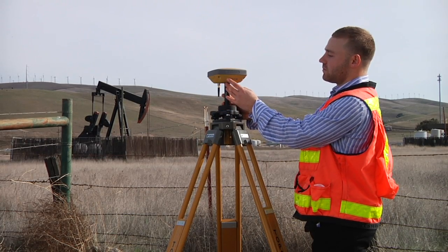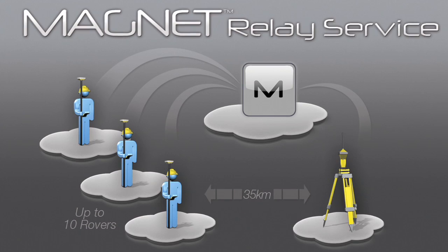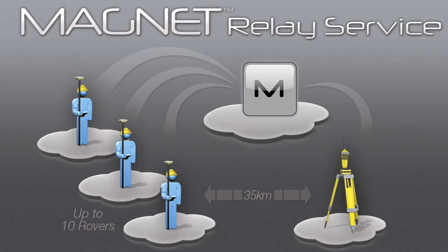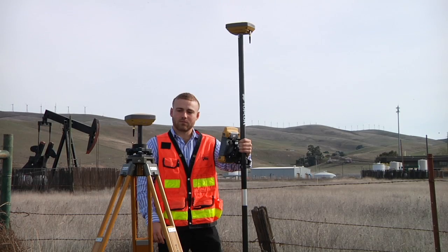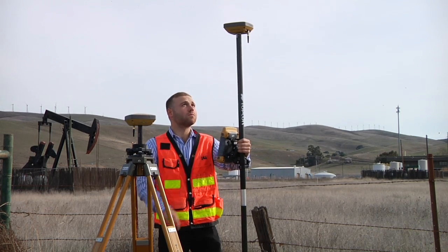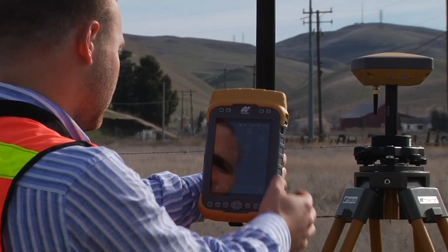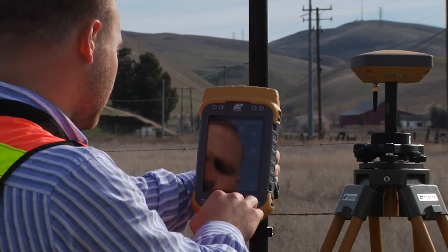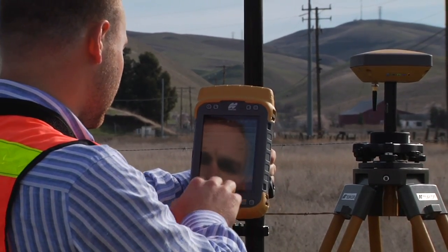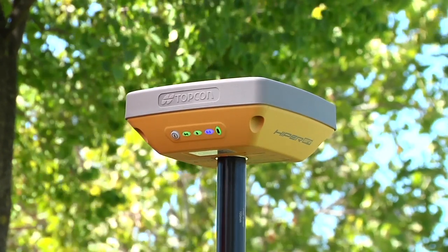RTK corrections are sent to the cloud through Topcon's Magnet Relay solution. Magnet Relay allows the Hyper SR to be used as a mobile RTK base, relaying corrections from the base to up to 10 rovers through the Magnet Enterprise cloud. Dual SIM cards are available for a seamless switch between different cellular providers — a perfect setup for high accuracy mapping projects.